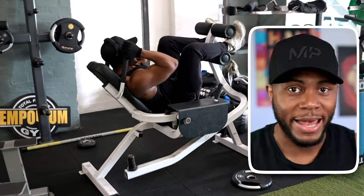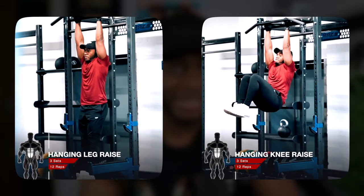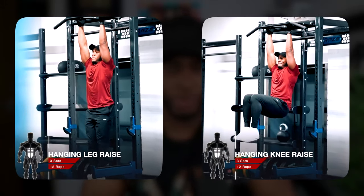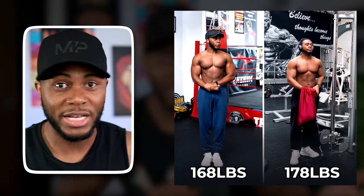Anything like that is really going to help build your abs. If you particularly need to focus on the lower abs, you can do things like hanging knee raises and leg raises. These are a little bit more challenging and may require you to build your core strength first, but they've been crucial for me.